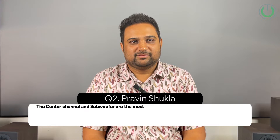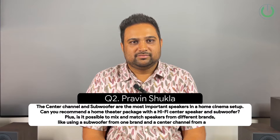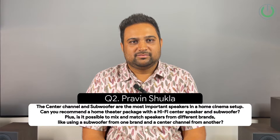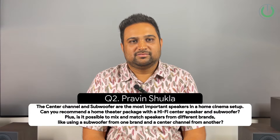In question number 2, Praveen Shukla from Nagpur asks: the center channel and subwoofer are the most important speakers in a home cinema setup. Can you recommend a home theater package with a good center speaker and subwoofer? Also, is it possible to mix and match speakers from different brands, like using a subwoofer from one brand and a center channel from another?